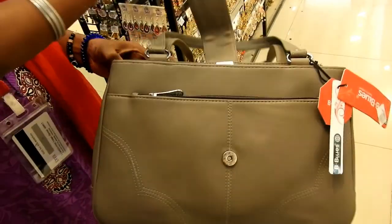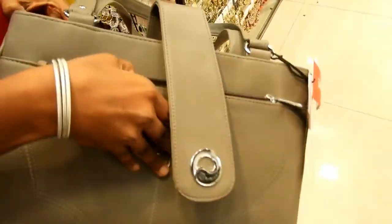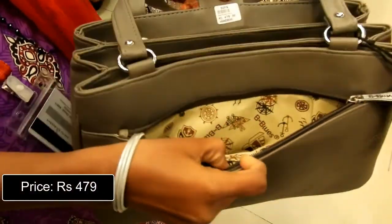This is a very nice neutral colour office bag with partitions inside to keep a lot of stuff in it. Priced at Rs. 479.